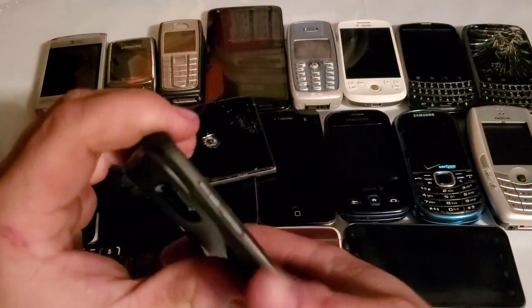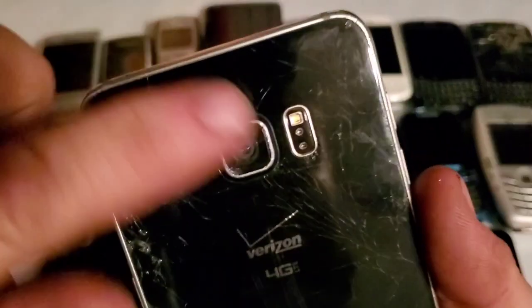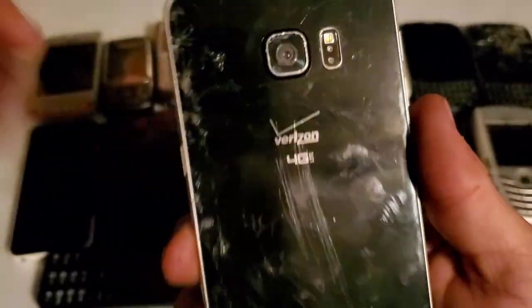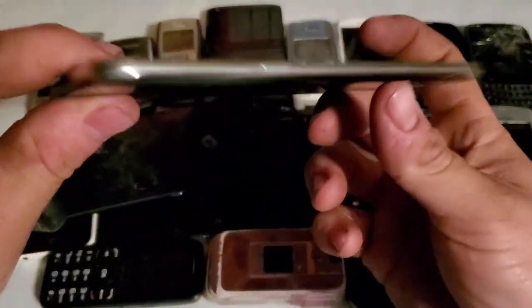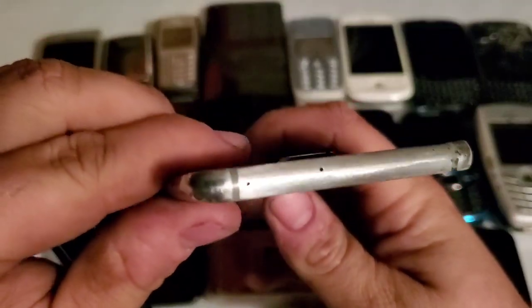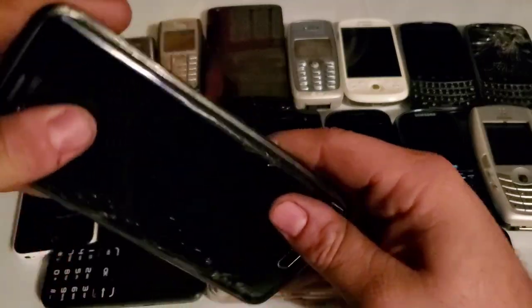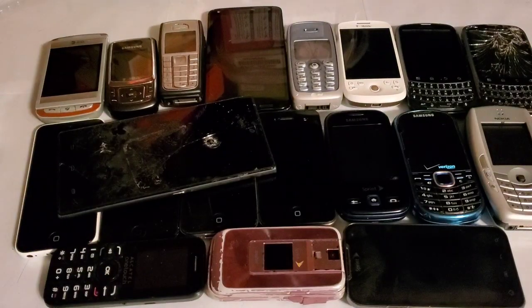I also did some work on my S6 Edge Plus — I replaced the camera lens with another cracked one, at least getting a lens back on there. I polished the frame when I was bored — sanded it down and polished it — but it's gotten scratched up again from use. And that's all the updates, guys. I've ordered a whole bunch more phones and I've got my desk set up now, so stay tuned for the next one.